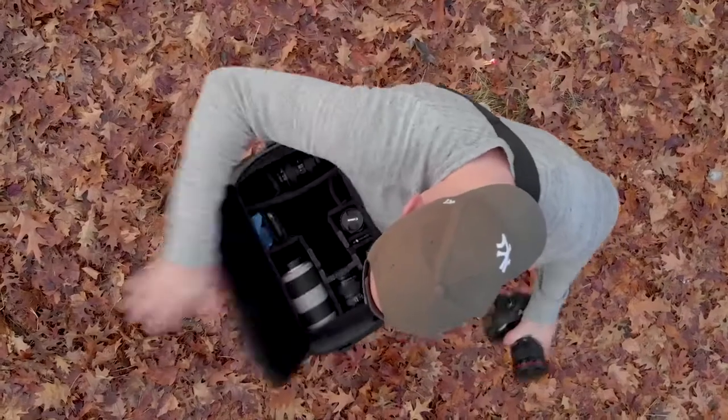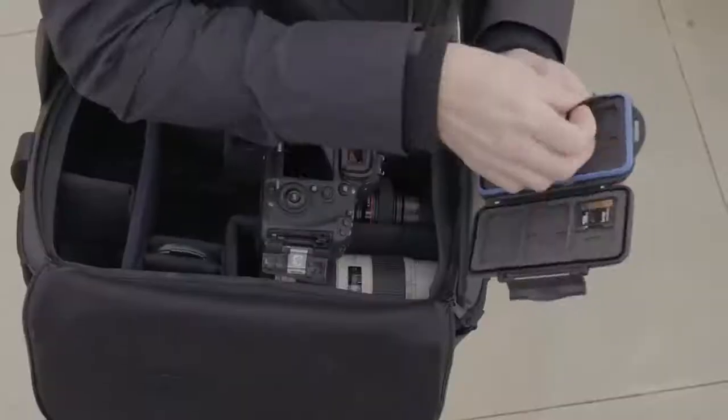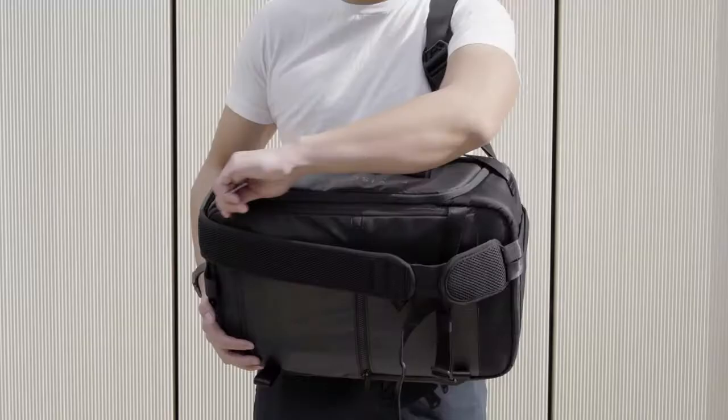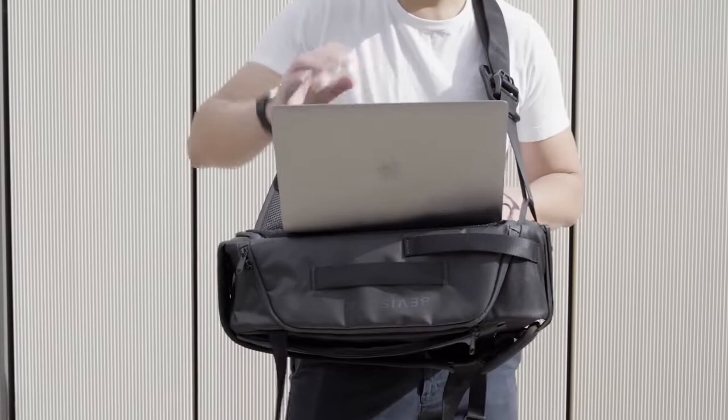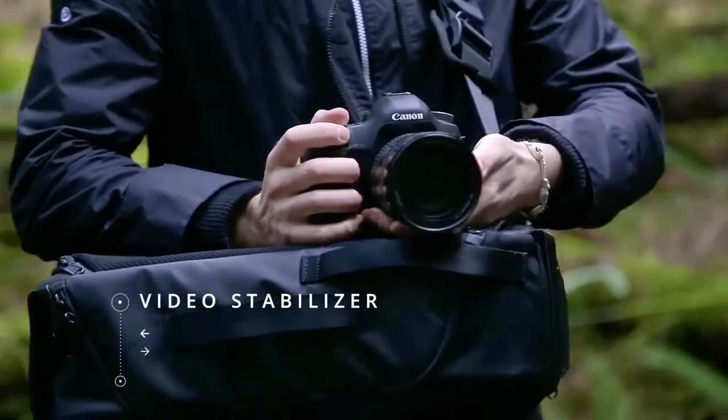The bag swings into a flat tabletop position, creating a stable platform for you to switch lenses, bodies, batteries, filters, or cards. It also makes a great workstation in the field and an impromptu stabilizer for video shots.